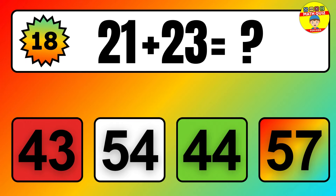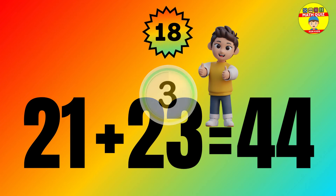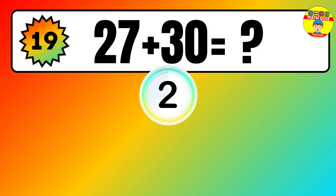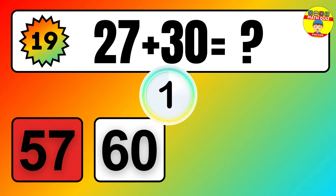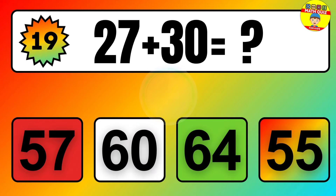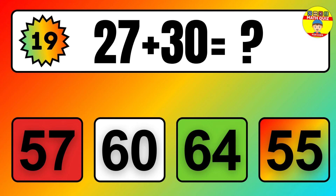Question: 27 plus 30 equals what? The answer is 27 plus 30 equals 57.